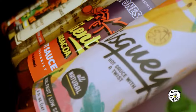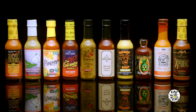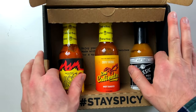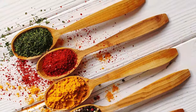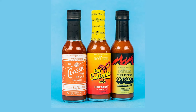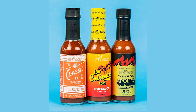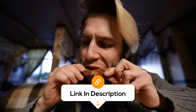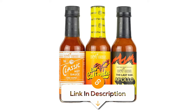The Hot Ones Trio Variety Pack line-up is the top choice for spice lovers. This three-pack offers a range of spice levels, from mild to wild, all made with natural ingredients. Included in this variety pack are the Classic Chili Maple, Los Calientes Rojo, and the Last Dab Apollo, each delivering a unique and unforgettable flavour experience. These five fluid-ounce bottles are perfect for superfans and mini-wing challenges. If you're looking to elevate your taste buds and embrace the heat, give this trio a try.